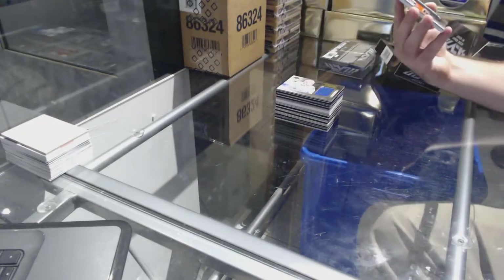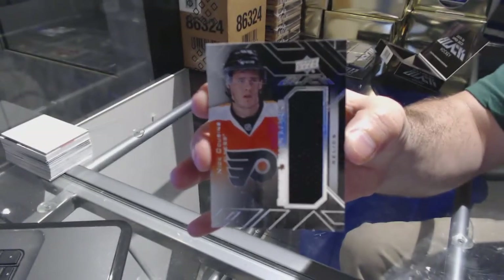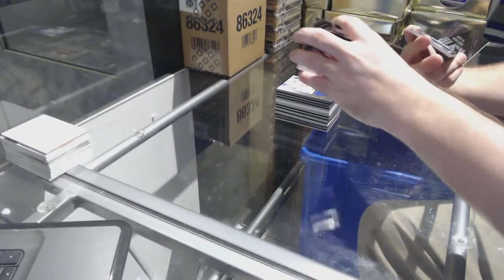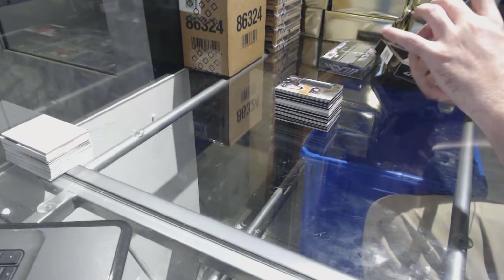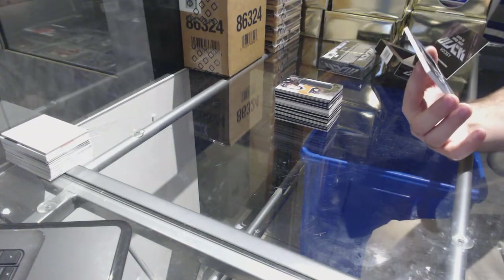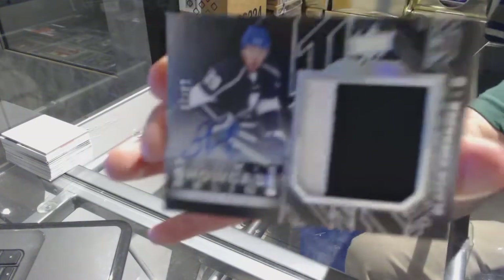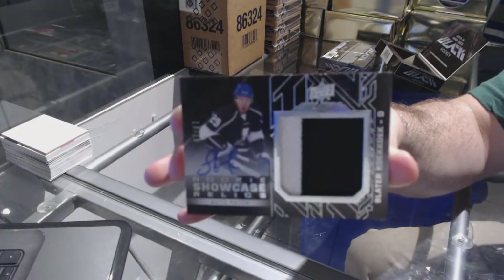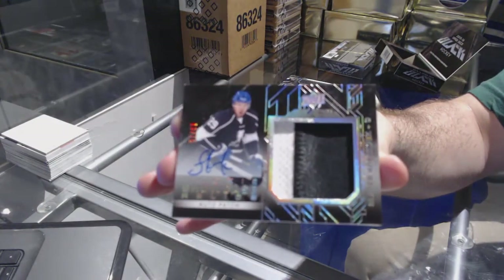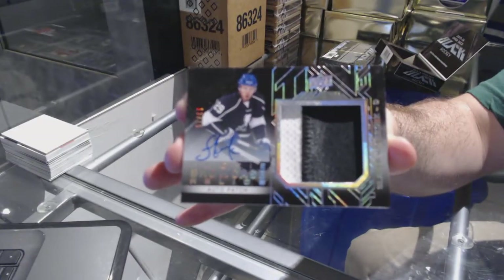For the Philadelphia Flyers — Nick Cousins rookie jersey. And we've got a Rookie Showcase Relic Patch Auto number 13 of 15 for the Tampa Bay Lightning — Slater Koekkoek. Slater Koekkoek Rookie Showcase Relic Patch.